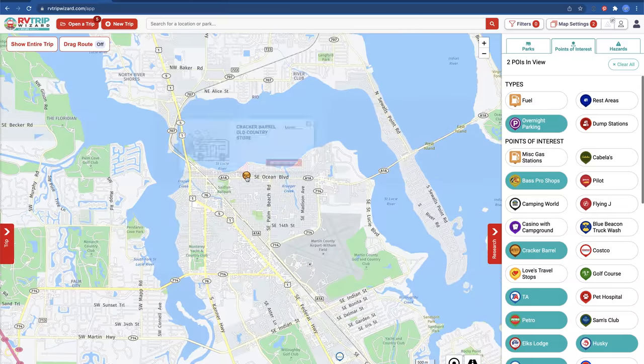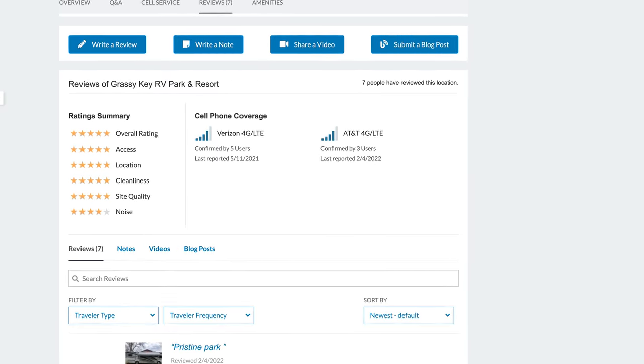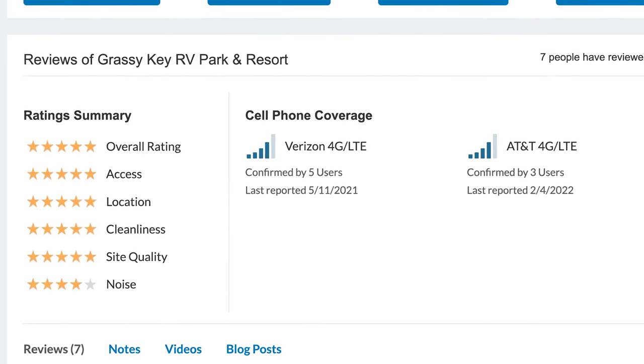There are also apps like RV Parky and Campendium. Campendium is nice because it will actually show you some extra things about a particular location, including cell service. So if you have Verizon for your data plan and want to know if you're going to have good cell service in that area, a lot of times reviewers will leave those details on Campendium, so you have a good idea of what to expect while you're parked there overnight.